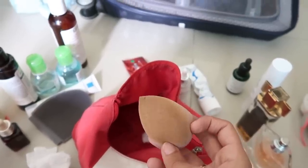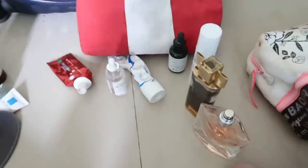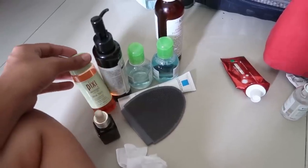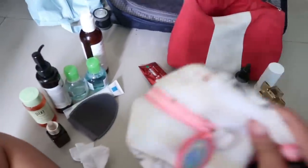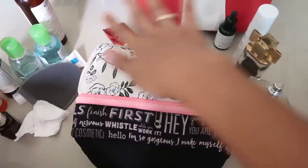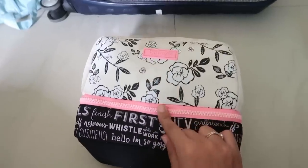I also have my makeup sponge from Romie Cosmetics — it's their marshmallow sponge and I really like it. One thing I forgot to carry and should have brought was a spot treatment, since I do get acne. Anyway, let's move on to the makeup!